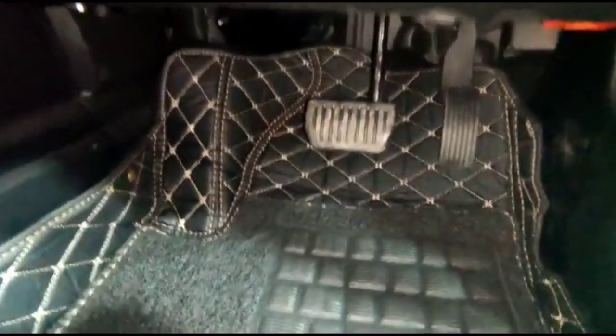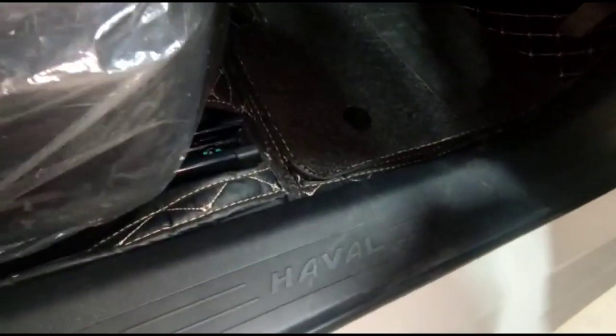First of all, there are mats for it. The customer has purchased these 9D floor mats which are a perfect fitting in the car. Now, when you put such beautiful mats in your car, it will look like a beautiful luxury interior. As you can see on the front, the back also has 9D mats.